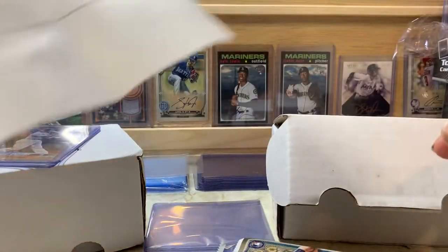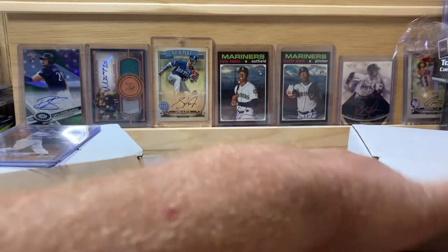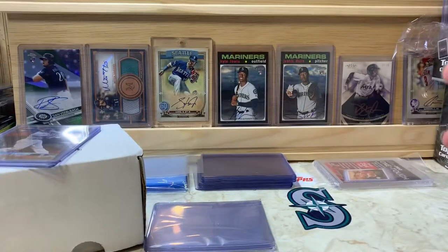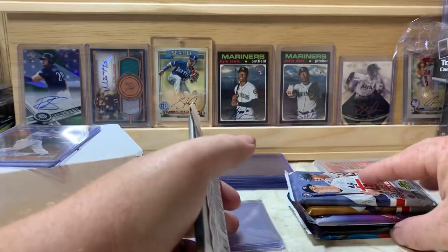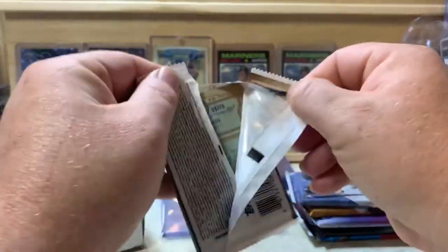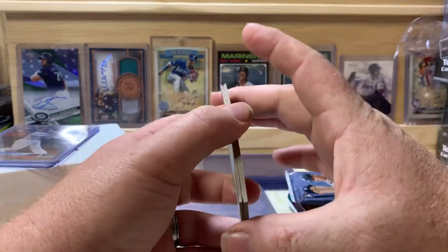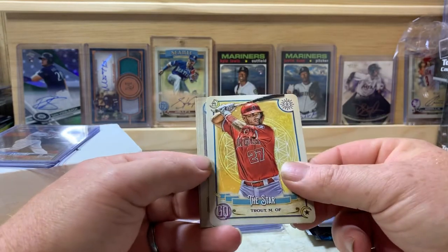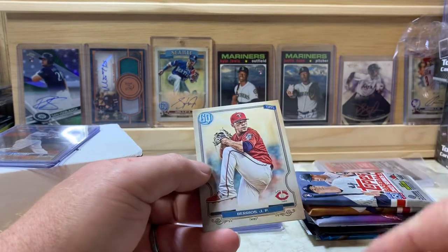It's supposed to be six packs with a chance at bonus packs, so this Gypsy Queen is a bonus — awesome. This box was 30 bucks on eBay, so a great deal. Let's start with the bonus Gypsy Queen pack. We got Colome, Kingery, Giolito, Mike Trout, a Tarot card, Marivel, and Barrios.